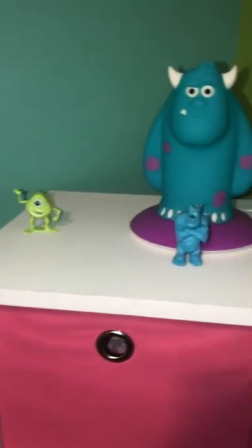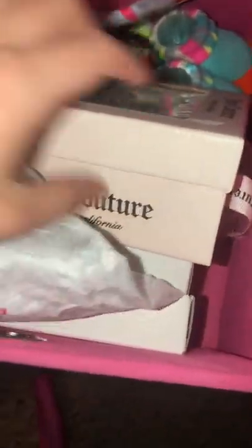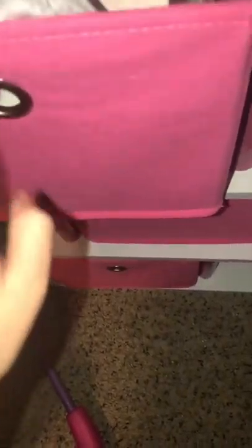Up here she has a little Monsters Inc. nightlight and some characters. In this first drawer she just has keepsakes because my keepsake box is full, so for now that's where that's going to be. On this one she has some bath toys — I'm going to get her some more since she's starting to like bath time. In here she has her first little shoes, Juicy Couture, some hats, and lengthy socks.